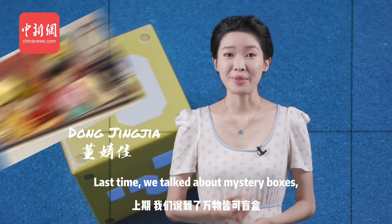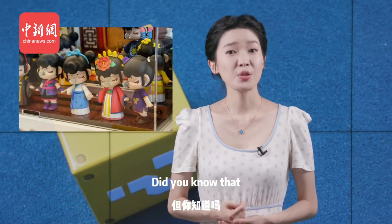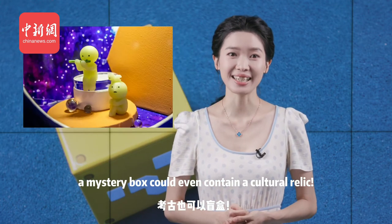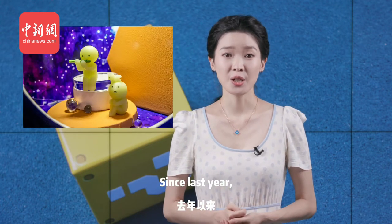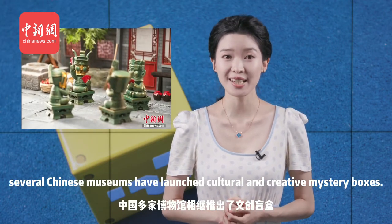Last time, we talked about mystery boxes which could contain nearly anything. Did you know that a mystery box could even contain a cultural relic? Since last year, several Chinese museums have launched cultural and creative mystery boxes.